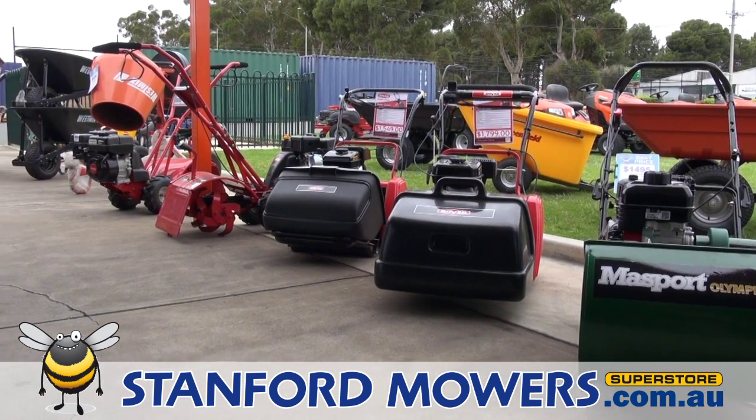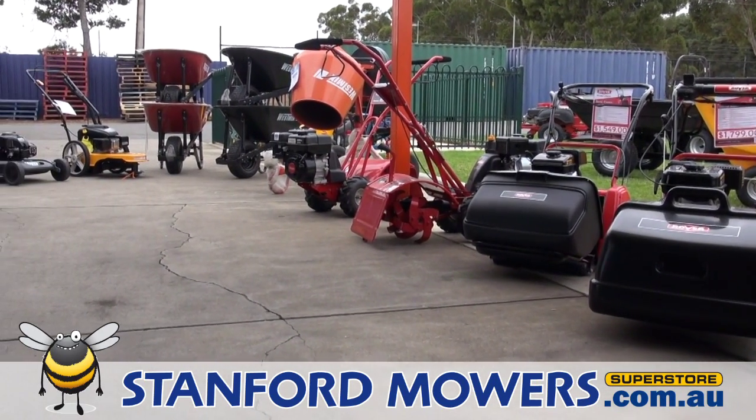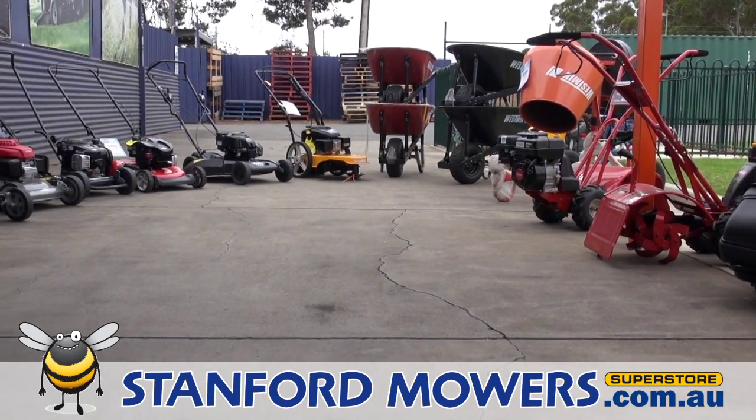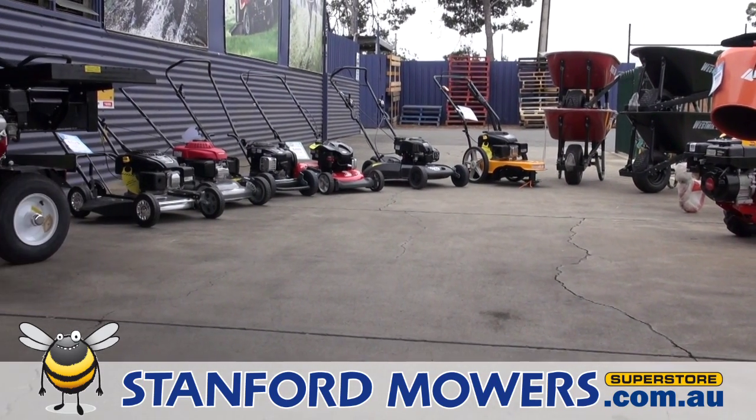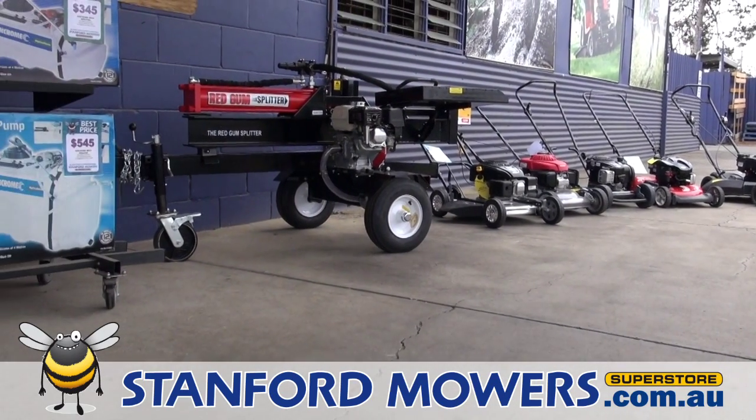Our cylinder mowers will be best for you if you have high quality Santa Ana couch type lawns. Or, for clearing or managing rough areas where a catcher isn't required, we have utility mowers, plus sprayer systems, even fertiliser.